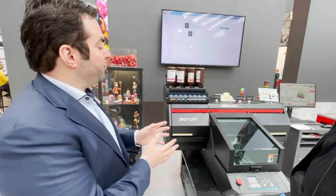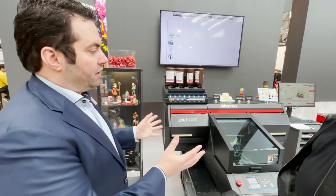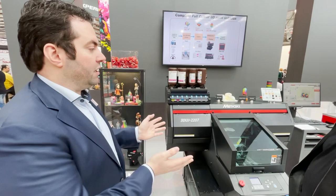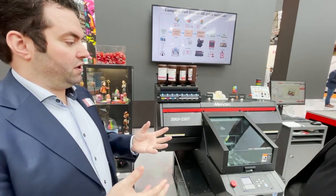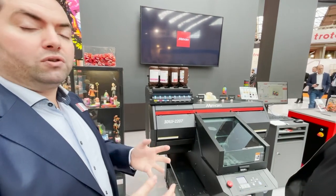This machine is capable of printing 20 x 20 x 7 cm. It's more like a desktop office-friendly 3D printer. I'm quite sure that this machine is really opening up the 3D market, because you can have this machine for 35,000 euros. So for the user that wants to enter the 3D market, it's a really good opportunity.